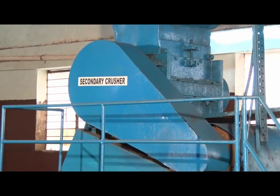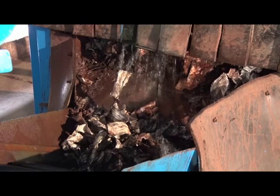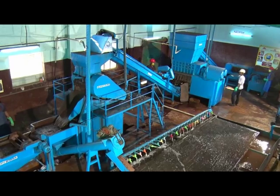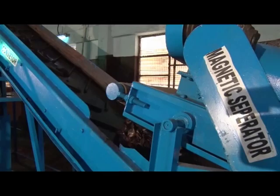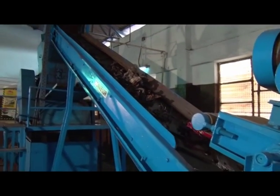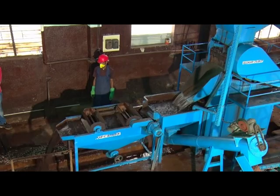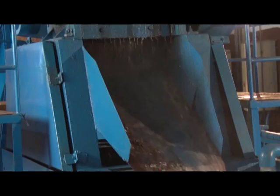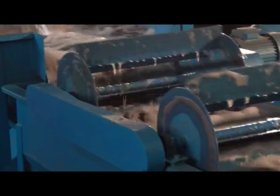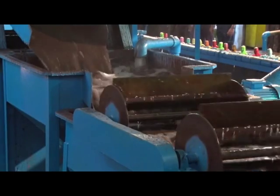The third stage of the battery breaking machine is the secondary crusher. The smaller pieces of batteries are a mixture of plastic, lead, and other ferrous metals, which may be present in the terminals of the batteries. The ferrous metals are separated using a magnetic separator and then again crushed into further smaller pieces using the secondary crusher. Water is used as a coolant medium during the battery crushing process and is treated in the effluent treatment plant.